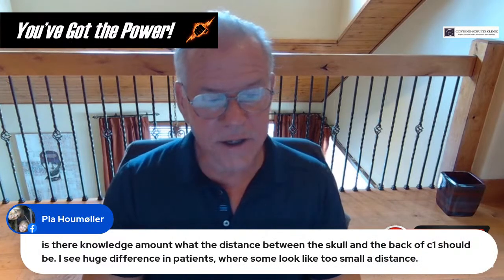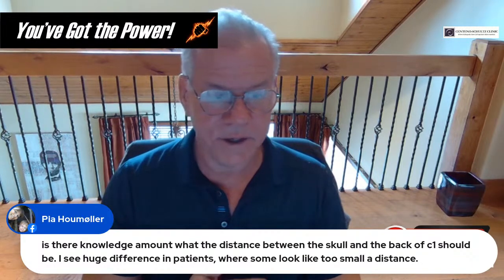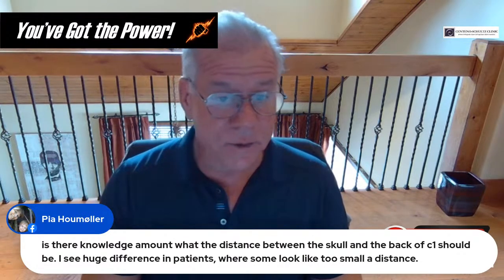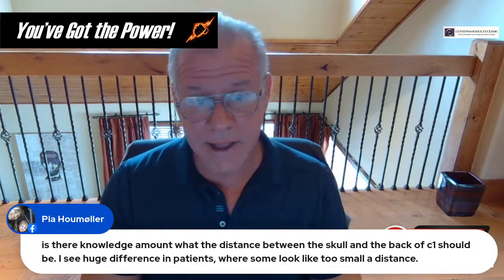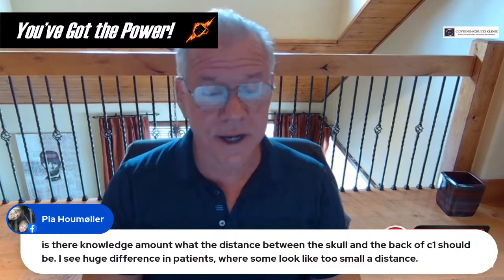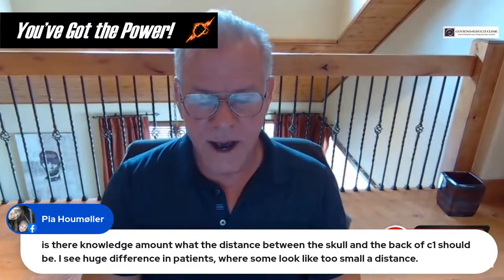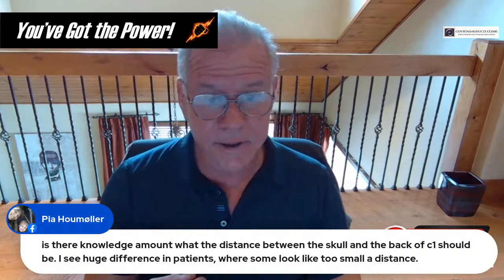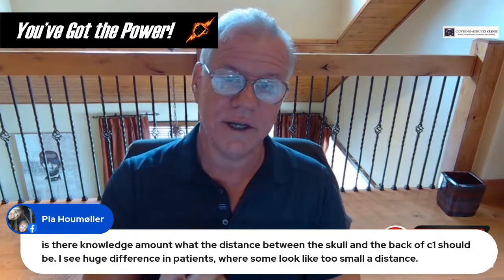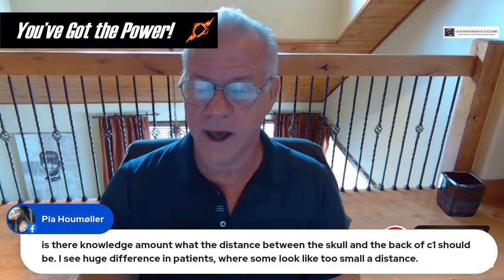Pia asks about the distance between the skull and the back of C1. We've seen that as well and I've talked to Dr. Katz about it at length — there isn't an established normal right now. What you're probably seeing in cervical extension is patients where the skull will hit the back of C1. If it's caused by anything, it's probably caused by the ligaments in the front of the skull, C1, and C2 being lax or damaged — ligaments we treat routinely in the PICL procedure.